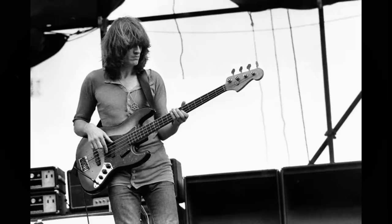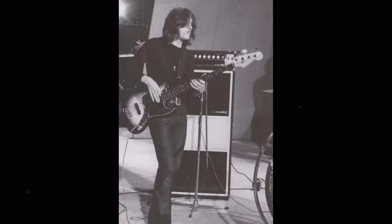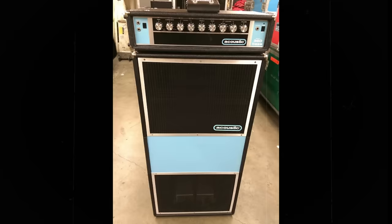John Paul Jones' setup for the album was his '61 Fender Jazz Bass, played through an Acoustic 360 bass head and 361 cabinet. No longer in production, this was quite a common setup for rock bassists at the time, and it was used both live and in the studio.